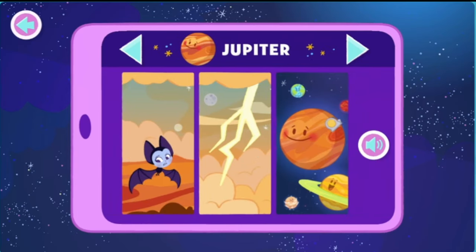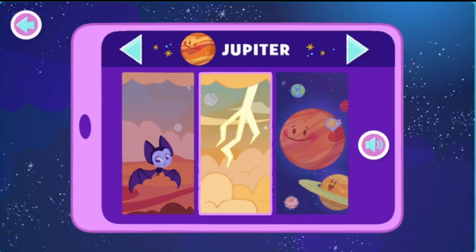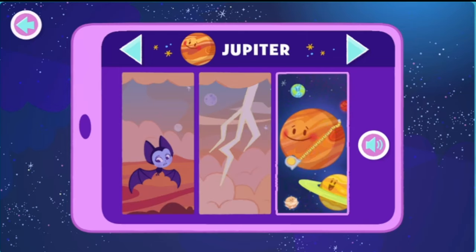Jupiter! On Jupiter, you would be much heavier than you are on Earth. It would be really hard to jump. There's a lot of lightning on Jupiter. Wow. Jupiter is the largest planet in our solar system. That's cool.